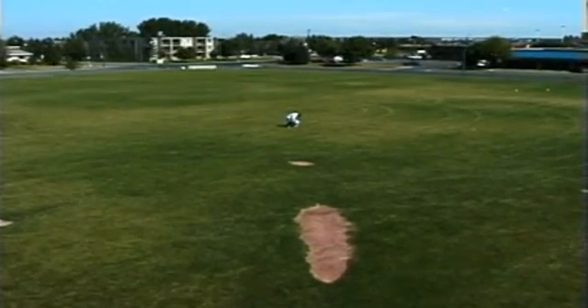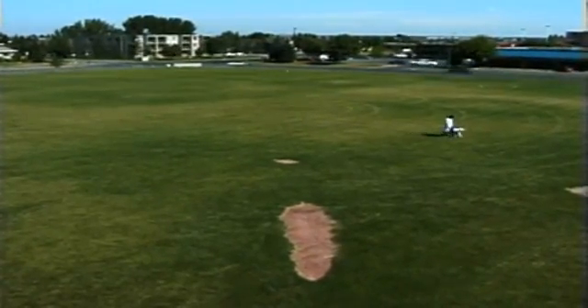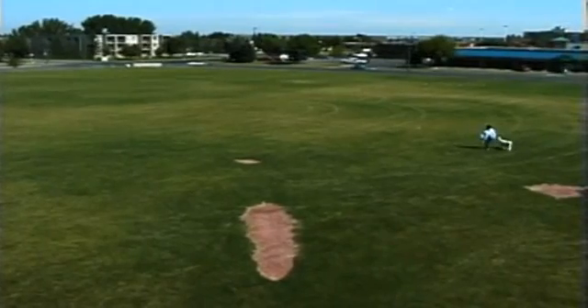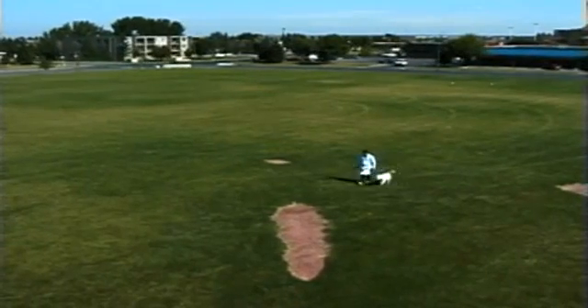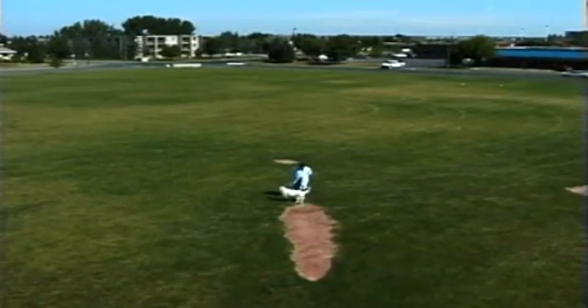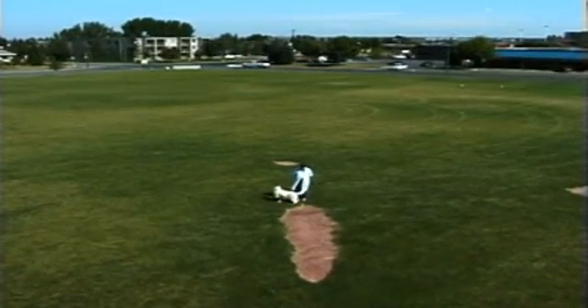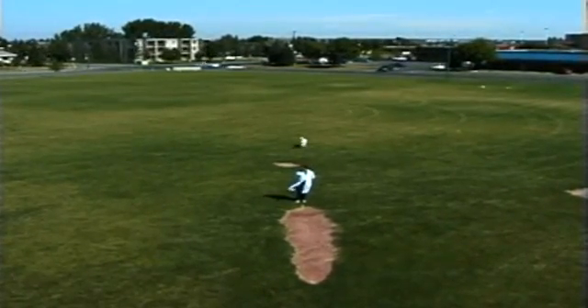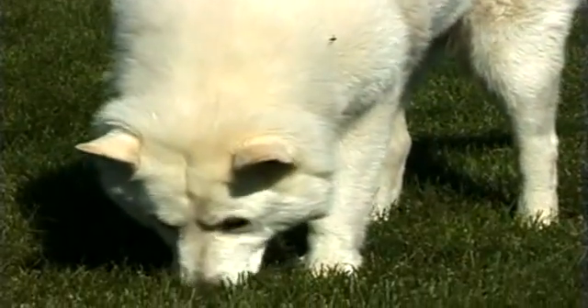Once the two have completed the circle, the experimenter sends Echo to retrieve the treat. Notice that even though there are no visual cues indicating the exact location of the food, Echo takes the shortest path to the treat. Since there are no local cues to mark the treat's location, Echo must have learned that particular location in relation to distant visual cues.